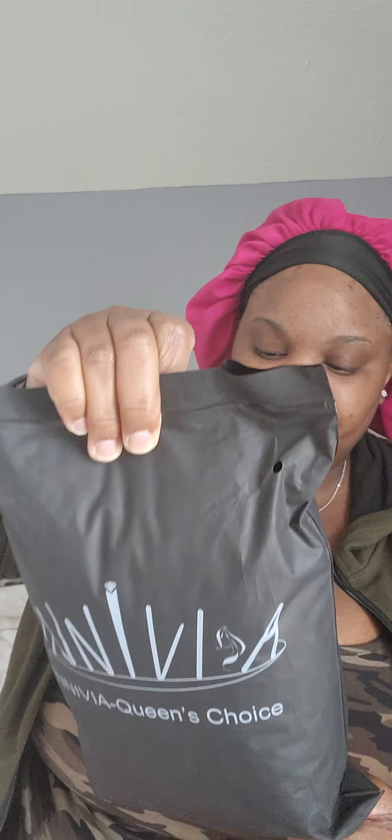This is the wig — I call it the Angie Stone wig. You know how Angie Stone be having her wigs, that curly, big, pretty curls? So I call it the Angie Stone wig. I wanted one so I went and got one. This is not human hair, this is synthetic, but your girl loves a good synthetic wig.